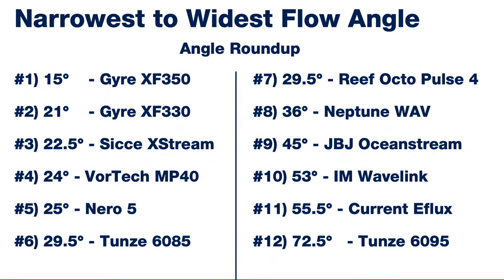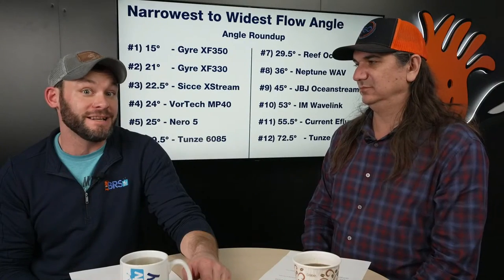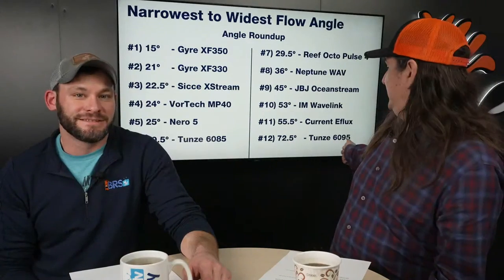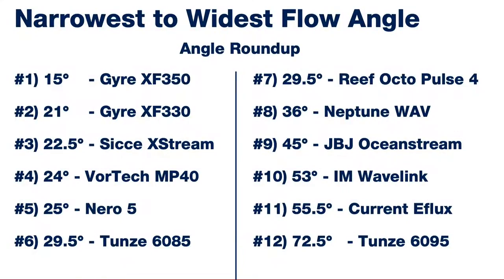The Gyre is the smallest angle pump, which makes sense given that sheet of laminar flow we always talk about. The widest angle pump is the Tunze 6095. If you're watching this after the live, you can go into the description or timeline and jump to any specific pump to see all the data for just that one.